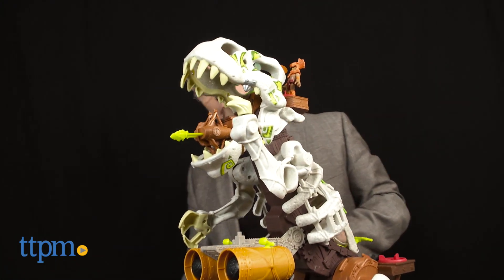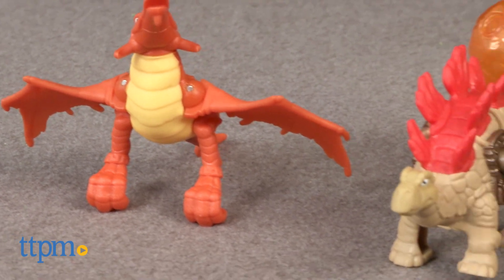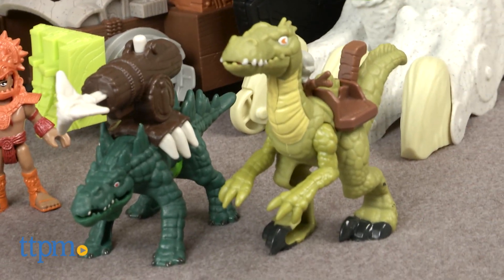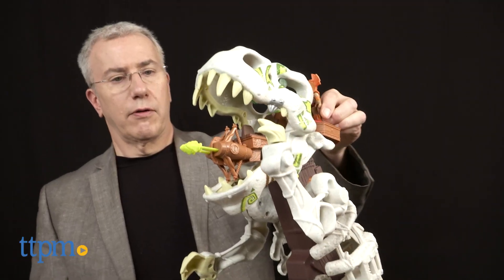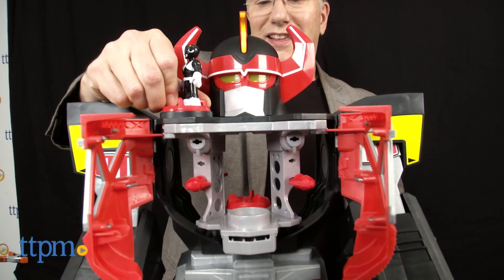One of the most classic play themes for kids gets the Imaginex treatment with the dinosaurs — Stegosaurus, Velociraptor, Pterodactyl, and Saharicus — and the super big boy, the Ultra T-Rex, with lights, sounds, and tons of play.